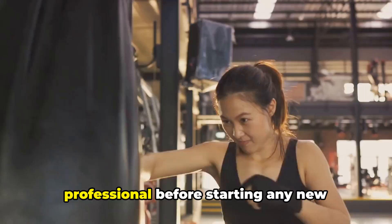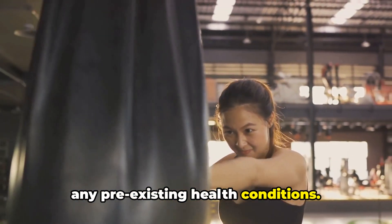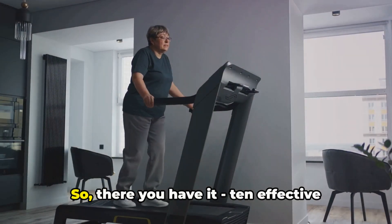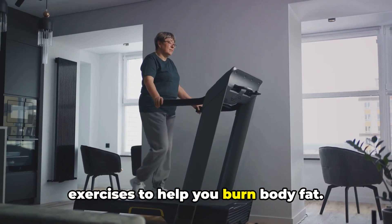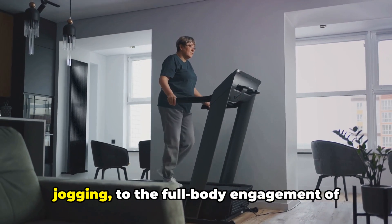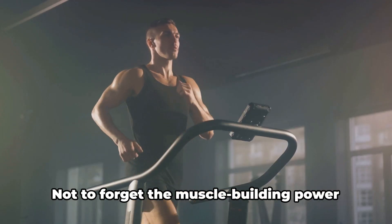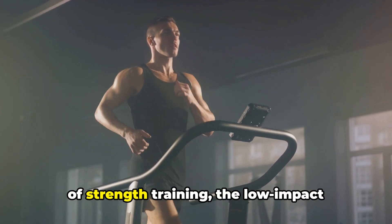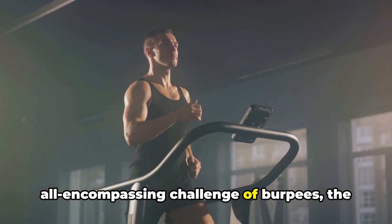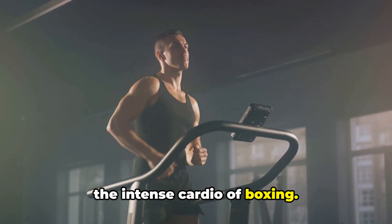These exercises are intense, but the rewards in terms of fat loss can be substantial. Remember to always consult with a fitness professional before starting any new workout regimen, especially if you have any pre-existing health conditions. So, there you have it — 10 effective exercises to help you burn body fat. From high-intensity interval training and the steady rhythm of running and jogging, to the full-body engagement of rowing and the simplicity of jumping rope. Not to forget the muscle-building power of strength training, the low-impact versatility of swimming, the all-encompassing challenge of burpees, the dynamic action of kettlebell workouts, and the intense cardio of boxing.